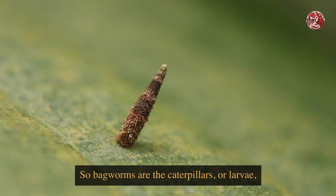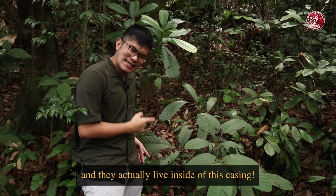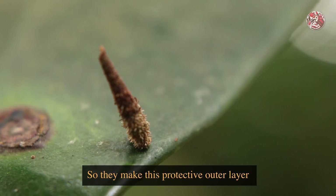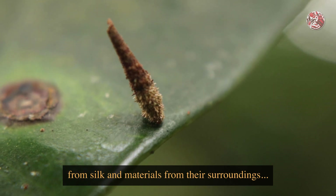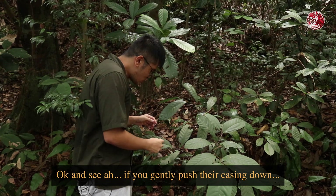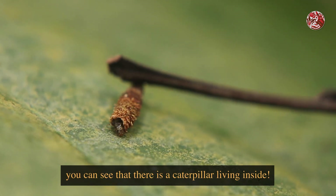Bagworms are the caterpillars or larvae of the bagworm moth, and they actually live inside this casing. They make this protective outer layer from silk and materials from their surroundings. And if you gently push their casing down, you can see that there is a caterpillar living inside.